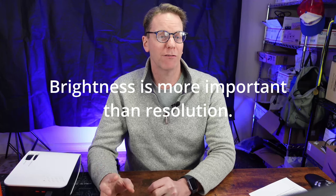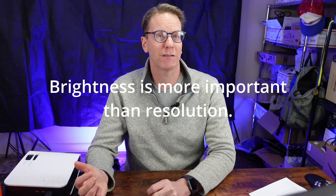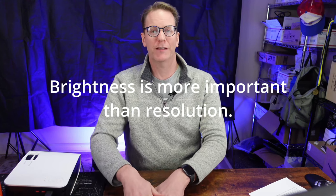For resolution, you want to make sure you get the brightest projector first and then look at resolution second. For example, say you want a 4K projector — those will run you about $1,000. You can also get a high-brightness 1080p projector, which for your viewing experience might actually be better than the 4K one, because you'll be able to see it better even though the 4K image is sharper.